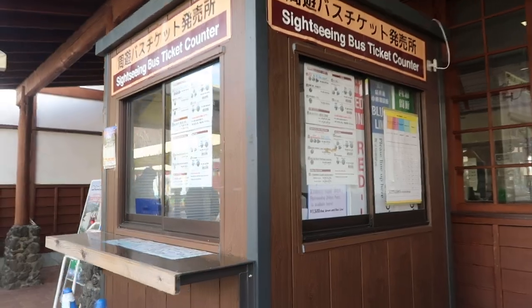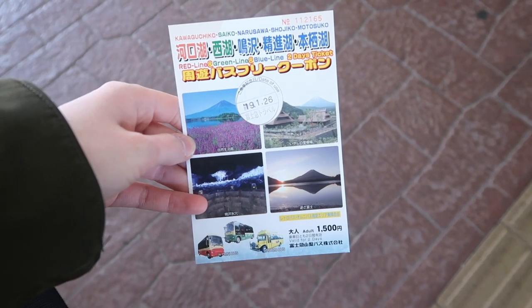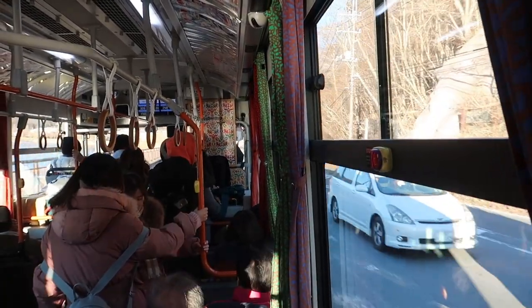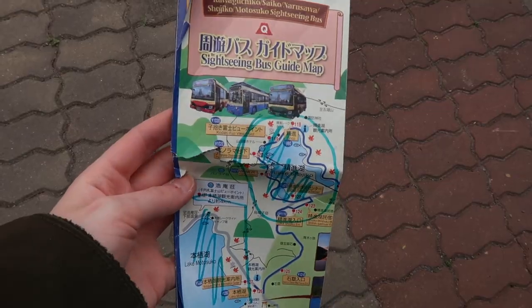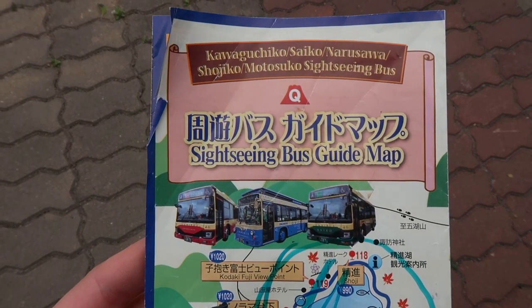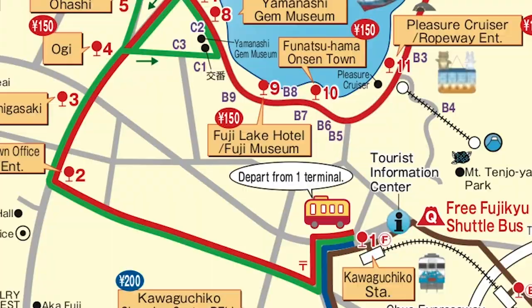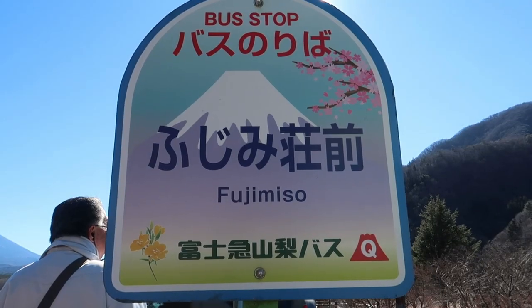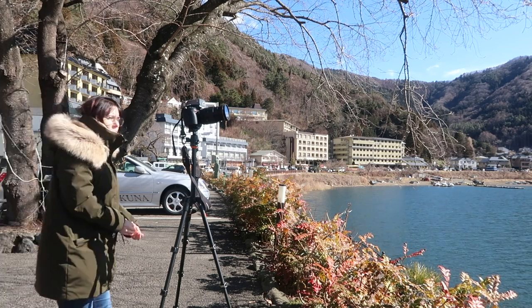You can purchase a two-day pass which covers all three bus lines, meaning for two days you can hop on and off as much as you'd like. These useful maps are available and I highly recommend picking one up as they contain the bus routes, the bus timetables, the stops, transfer stops, and suggested photo locations.